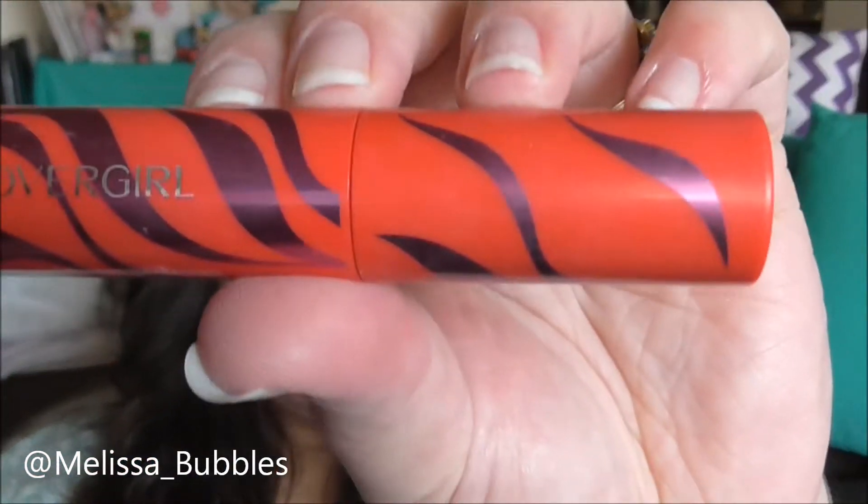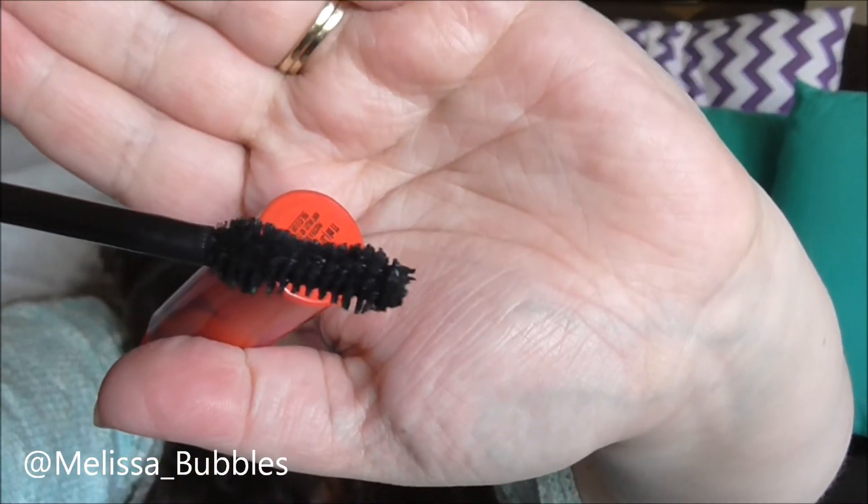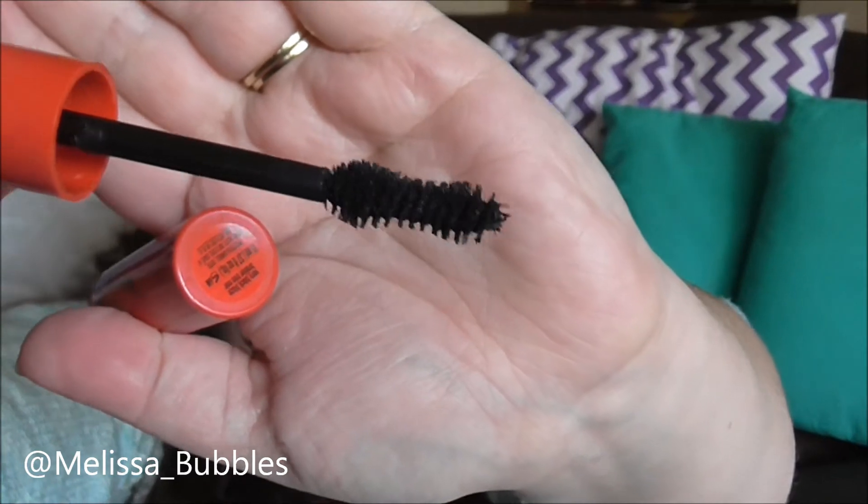My next makeup favorite is the Flamed Out CoverGirl mascara. The packaging is awesome and the brush head is different, but it works really well. I love this mascara — the formulation is just beautiful, it makes your lashes pop. I wouldn't say it's massively flamed out, but if you keep working with it it's just amazing. It's one of my favorites and I'll probably repurchase when I finish it.